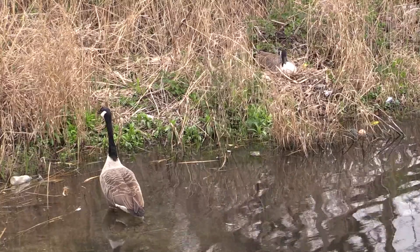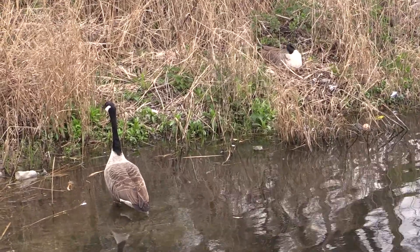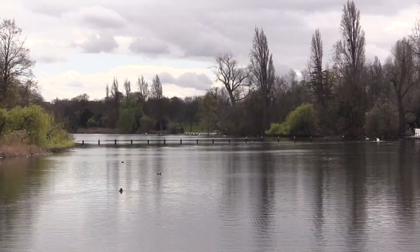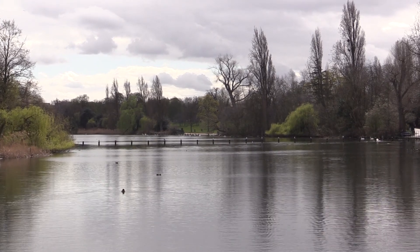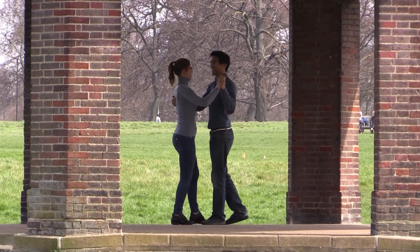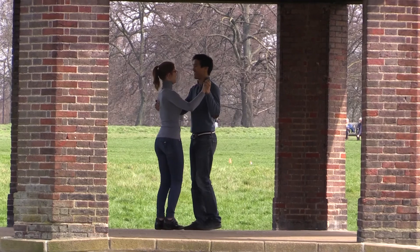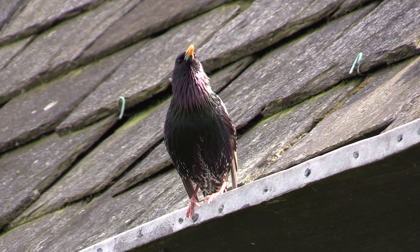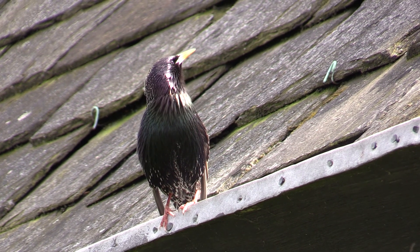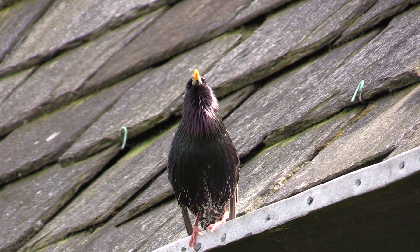A pair of Canada geese are nesting in a nearby reedbed. Going along the east side of the long water, there is a shelter used mainly for martial arts practice, but there's always time for a dancing lesson. Starlings nest in the eaves of the shelter; one is on the roof singing. A starling's song is an odd mixture of sounds, with imitations of other birds.